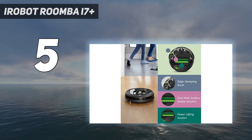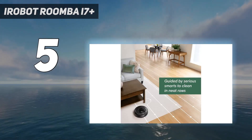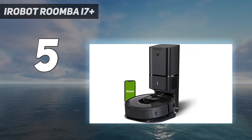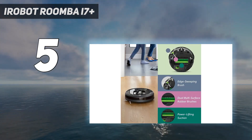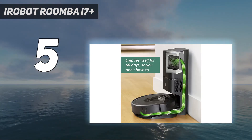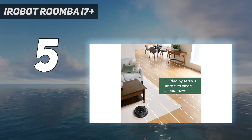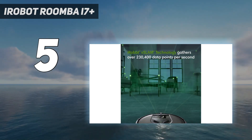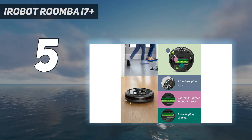We wouldn't recommend cutting that corner if you have hairy or shaggy dogs, however. The reason we think this is such a good choice for pet owners is because its automatic emptying solves one of the big problems of vacuuming up after dogs, which is the sheer amount of hair they manage to shed. Our greyhound isn't exactly hairy, yet somehow she seems to shed her own body weight in fur every couple of days, so we're constantly vacuuming it up and traipsing to the bin. This Roomba does that for you. The use of bags also helps reduce the presence of dog dander and other potential irritants, which is handy if you have family members who are allergic to it.